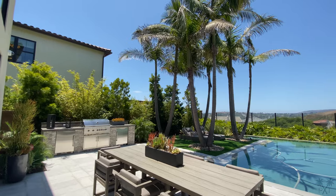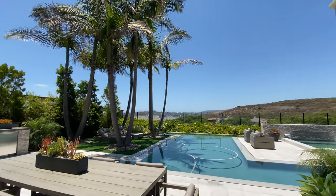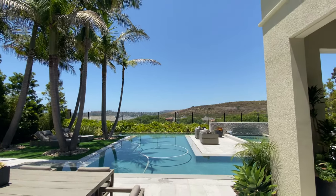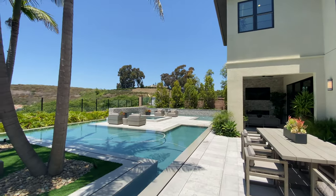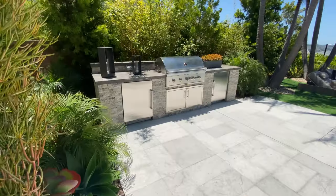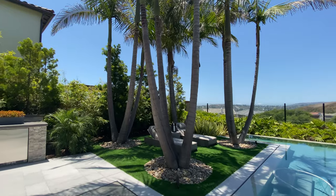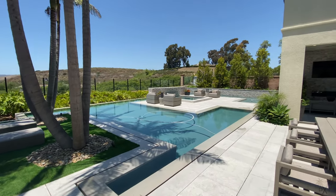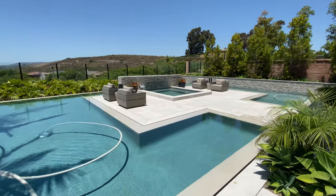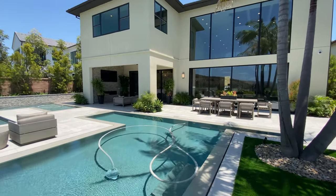The first thing that pops out is this knife-edge pool, where the pool coping blends seamlessly with our outdoor flooring. We have plenty of seating, and this backyard comes equipped with an outdoor barbecue, fireplace, and TV. This isn't just any regular pool — this is a wraparound pool, beautifully designed with our spa located in the center. Imagine unwinding here.